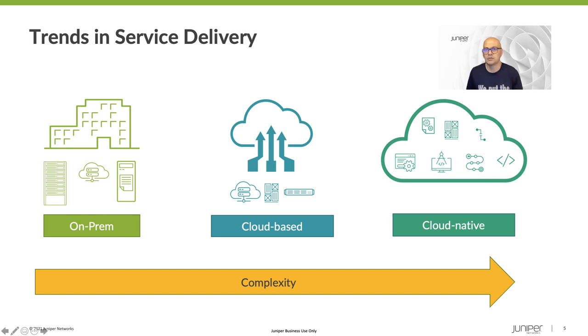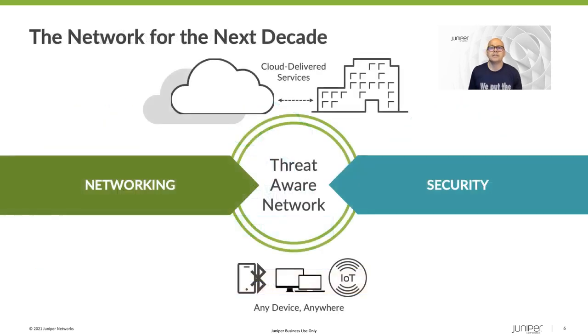This is why Juniper is building the network for the next decade — one that is AI-driven and threat-aware from client to cloud. Legitimate users and devices can connect and access the applications they need, when they need them, while the network is protected from attacks. We do this by building a threat-aware network that sees the convergence of networking and security. No longer can these two critical components work in silos — they need to come together to create a network that is dynamic and threat-aware.